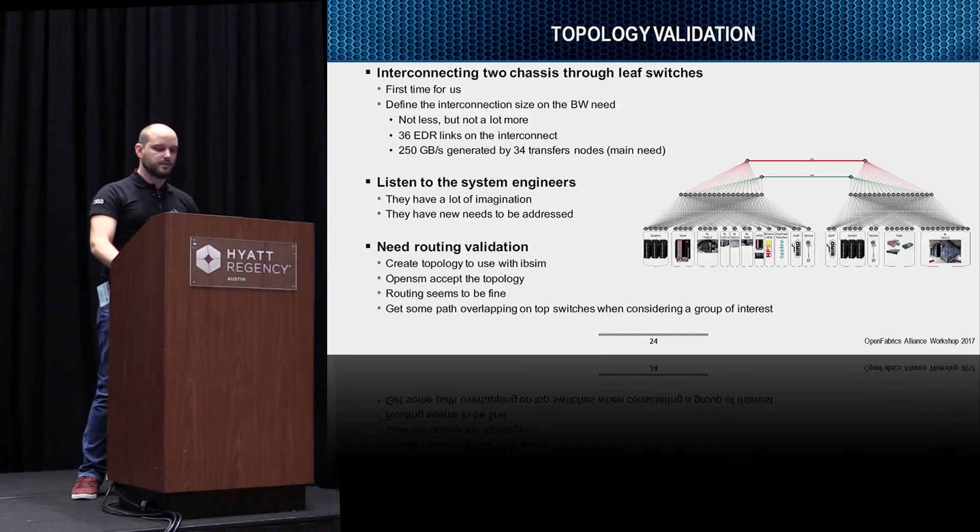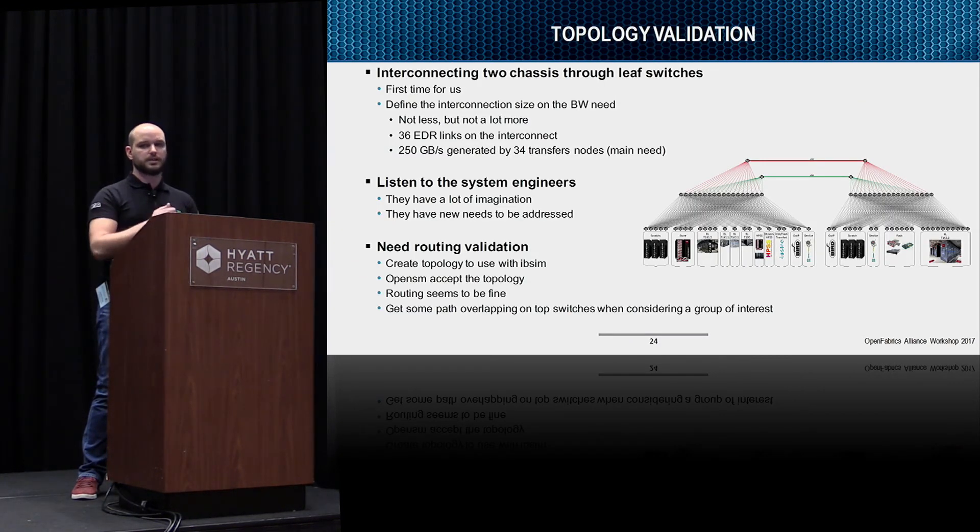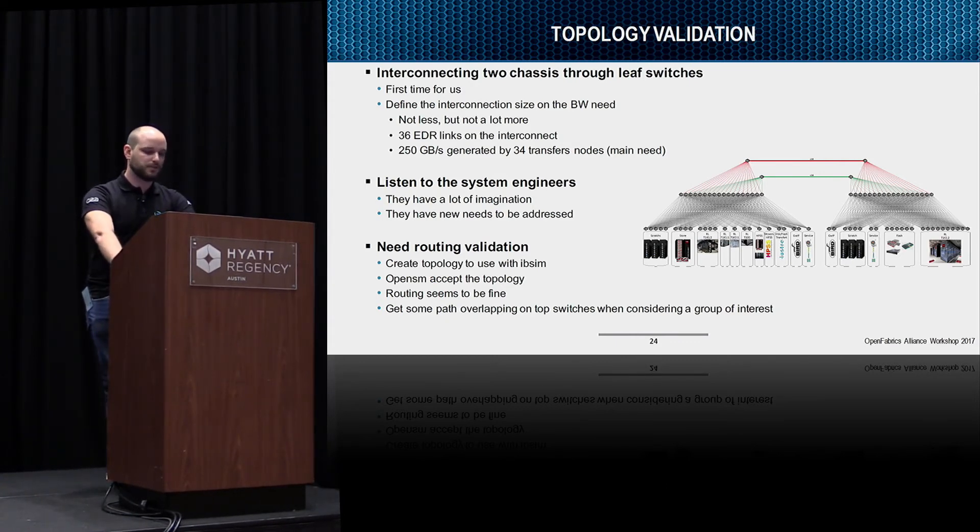Now I'll speak about topology validation. It's the first time we use two director switches interconnected through leaf switches. We defined the interconnection size based on bandwidth needs — no less, not much more. The need is 250 GB/s generated by 34 transfer nodes; that is our main requirement. Other flows came along because we have system engineers with imagination, and the needs have to be addressed — that's what a networking person does. How do we proceed? We create the topology within IBSim, OpenSM accepts the topology, routing seems fine. But with manual digging we see there might be path overlapping on the top switches.